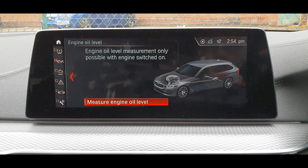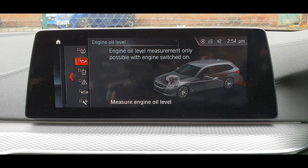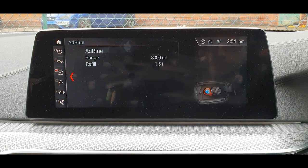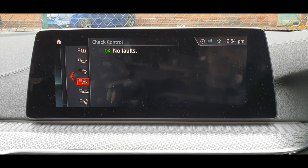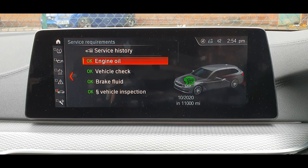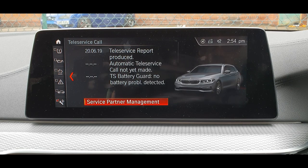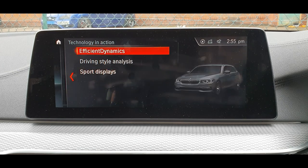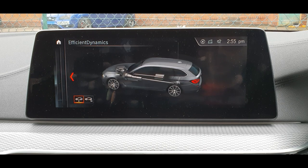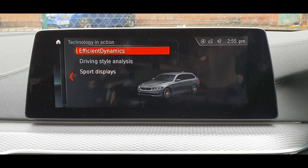Vehicle status — we've got all the settings, oil level — you need to start the engine for that. AdBlue is here too, which is the annoying feature where you have to top up every couple thousand miles. All the service history is here — you can just check it. Technology in action, efficient dynamics, showing you what's going on with the car and how you were driving with nice graphics.